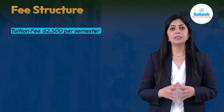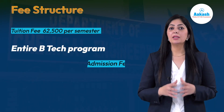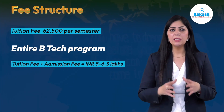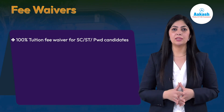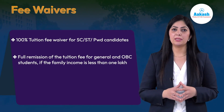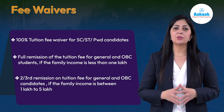Talking about the fee structure, the tuition fee per semester at NIT Durgapur is around ₹62,500. Therefore, for the entire BTech program, the fee including tuition and admission charges will amount to between ₹5 to ₹6.3 lakhs. NIT Durgapur also provides certain fee waivers: 100% tuition fee waiver for SC/ST or physically handicapped students, full remission for candidates whose family income is less than ₹1 lakh, and two-thirds remission for students with family income between ₹1 lakh to ₹5 lakh.